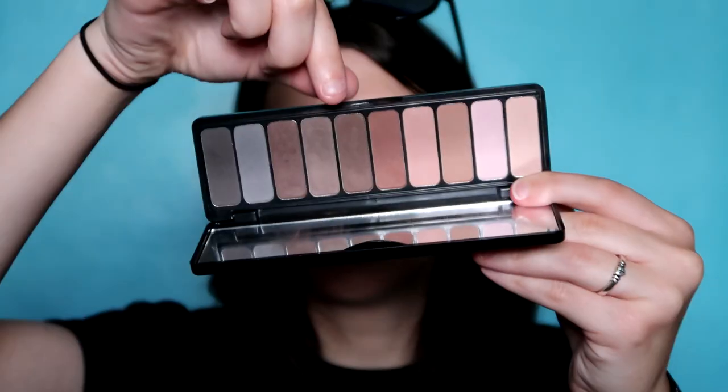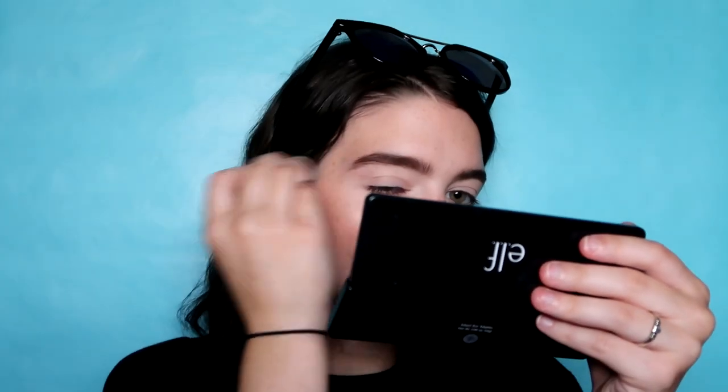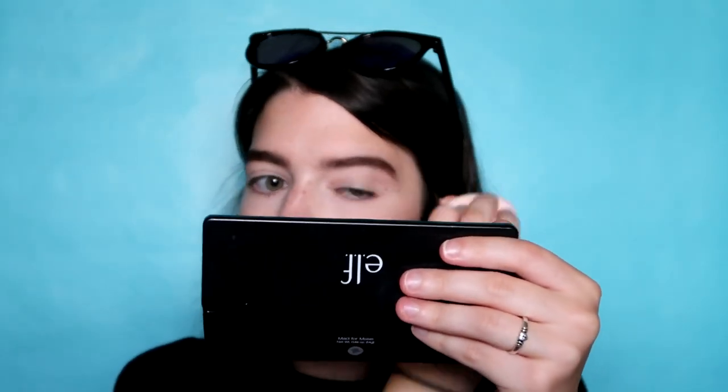For my brows, I always use the elf Mad for Matte palette — this one shade that looks super gray and cool-toned, but that's how it shows up on my brows. Something I always do but never include in videos: I take the end of my sponge and just run over the brows — it picks up some extra product and softens them.